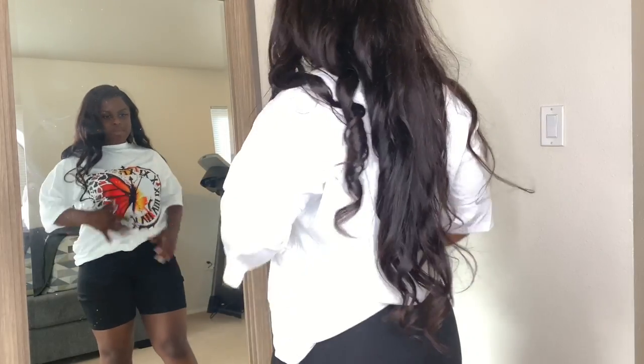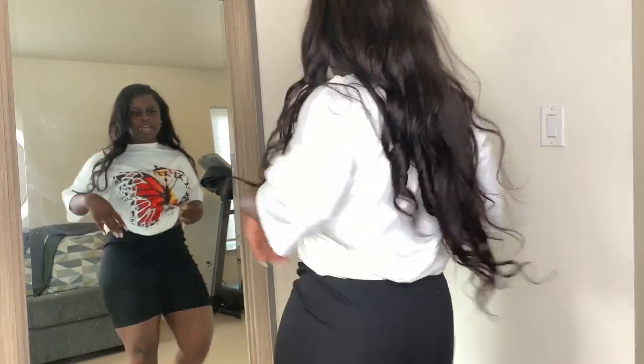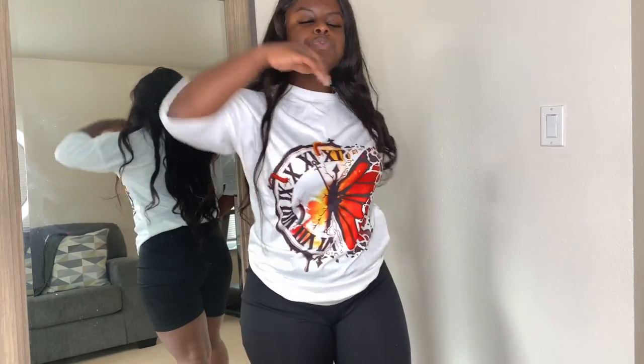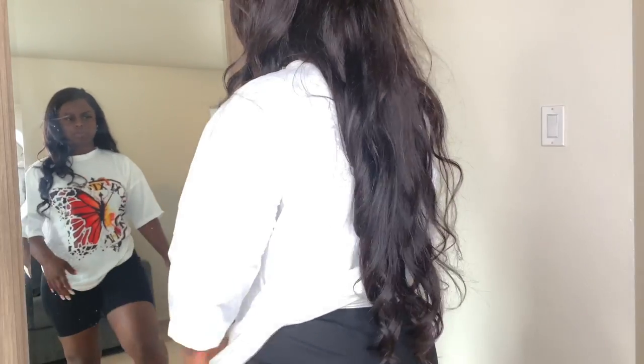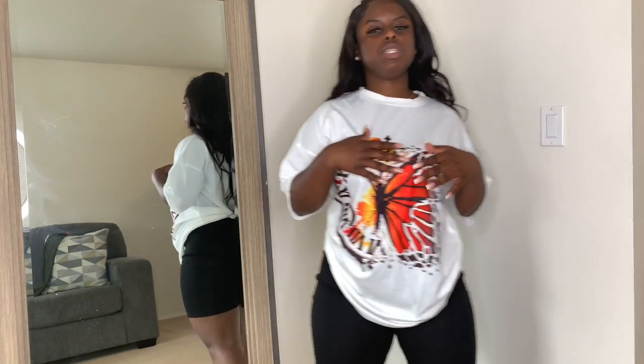These are my black biker shorts — they actually fit really comfortable. I got a little bit of extra slack in the stomach area but I like that. They're not too tight, I got space, I can move in these. Those gray ones I feel like I could have gone a size up. I also got this shirt — it's kind of big too, and I don't really like the sleeves much, but I like the front. I think it's real cute, especially with these black biker shorts.